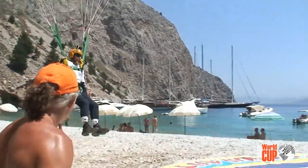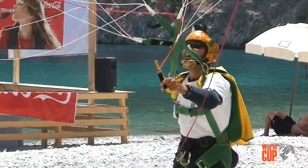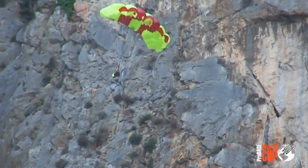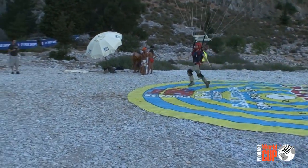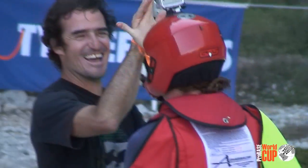This is Luca Di Prinzio from Italy, and also here is last year's Women's Wingsuit World Champion, Livia Dickey from Australia, participating here at the Pro Base Beach Challenge on Simi Island in Greece.